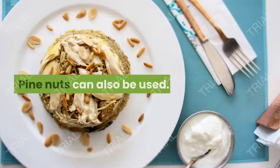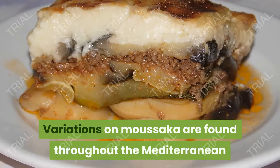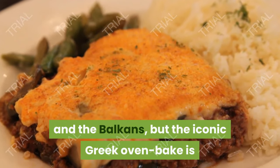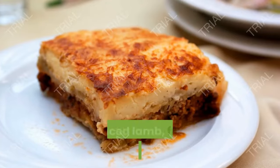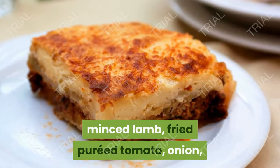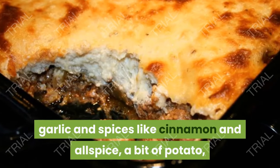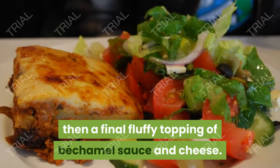Pine nuts can also be used. 4. Moussaka. Variations on moussaka are found throughout the Mediterranean and the Balkans, but the iconic Greek oven bake is based on layers of sautéed aubergine, minced lamb, fried pureed tomato, onion, garlic and spices like cinnamon and allspice, a bit of potato, then a final fluffy topping of béchamel sauce and cheese.